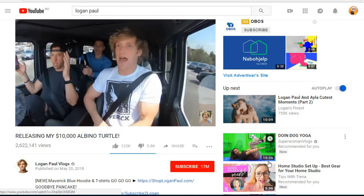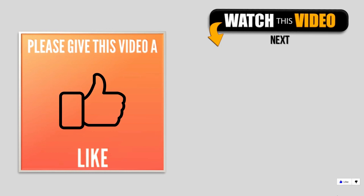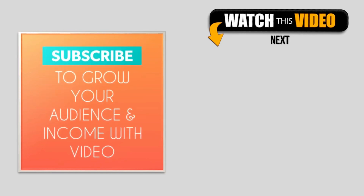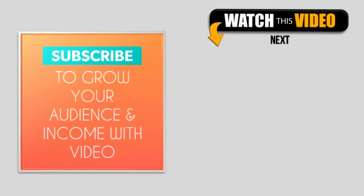I hope you at least implement one of these seven methods to make money from your YouTube channel. If you learned something new from this video, please give it a like. I upload videos every Saturday filled with actionable tips to grow your audience and income with video, so make sure you subscribe.